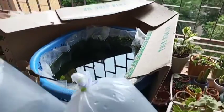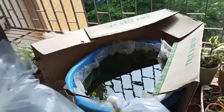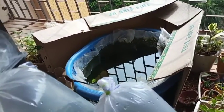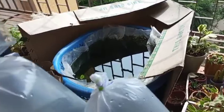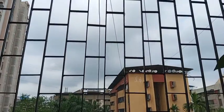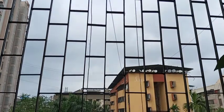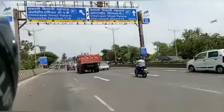Hey guys, welcome back to another video. Today we have got some new fish. First I'll show you how the day went. Today started very cloudy and I thought maybe it would rain and we would not go, but then it started clearing up and then we went.